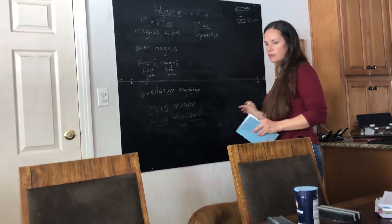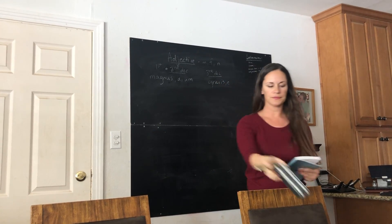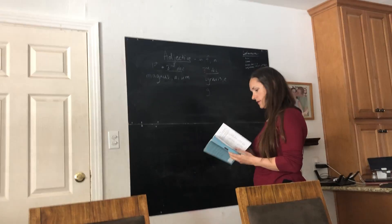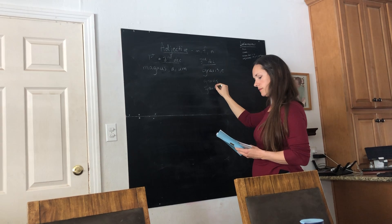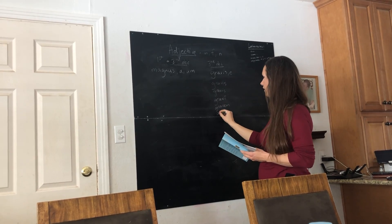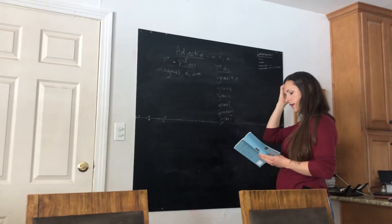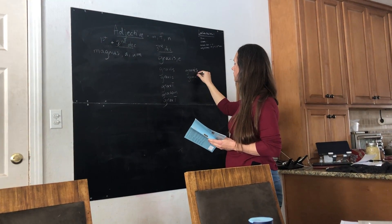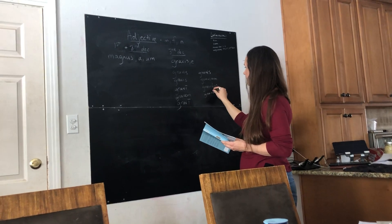Let's move on to the third declension adjectives. Gravis is our model adjective — it's got some irregularities. So: gravis, gravis, gravis, gravi — x, s, e, m — gravis. So far it's the same. Now here's where it's irregular: gravi. It's irregular in the ablative. And in the plural: gravis, gravium, gravis, evis, evis, evis — the rest is the same.